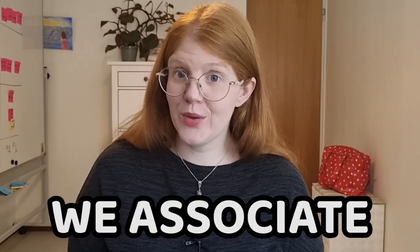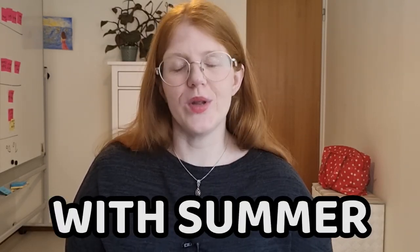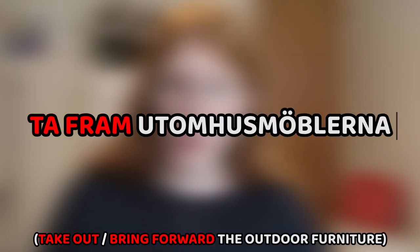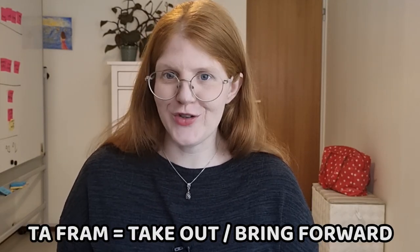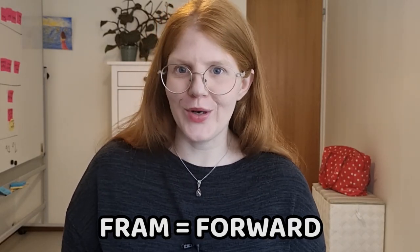But how can you remember if you should move the time forward or backwards? Well, Swedes have a little trick for this. We associate utomhus möbler — outdoor furniture — or the grill, grillen, with summer. So we use these things as a metaphor for moving forward. In Swedish, during this time of the year, we say ta fram utomhus möblerna or ta fram grillen — it's time to take out the outdoor furniture or the grill. And Swedes know that 'take out' means the same as 'move forward'. That's how we remember to move the clock one hour forward and not backwards.